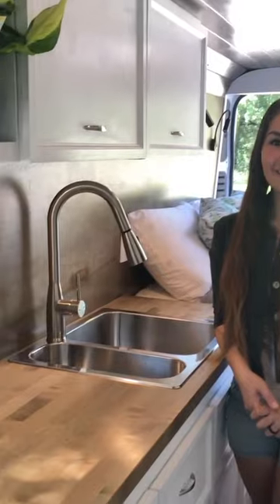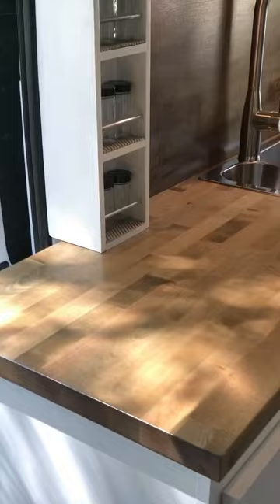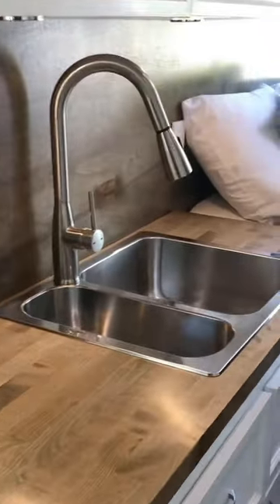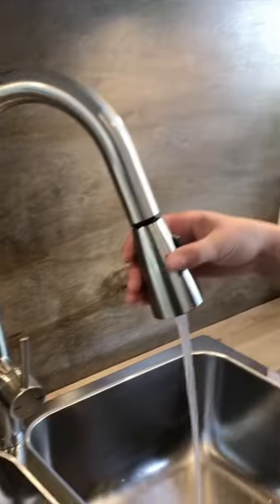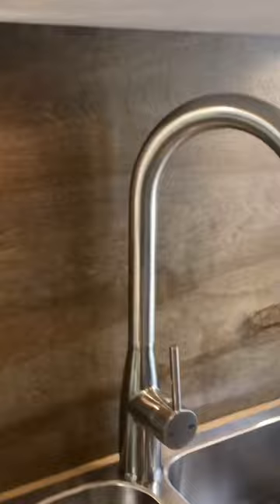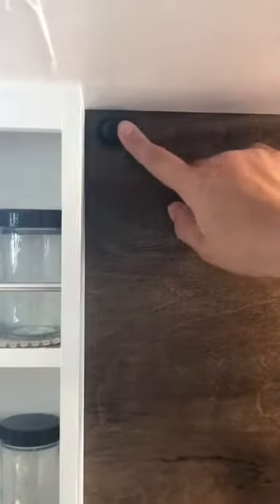This is Scott, and she's going to help us with some of the quick features of the van kitchen. We have our custom one-and-a-half-inch butcher block top, a two-sink station with hot and cold water and a pull-down faucet with different settings. Up above we have our overhead lighting on a switch, conveniently located so you can turn it on and off whenever you need to.